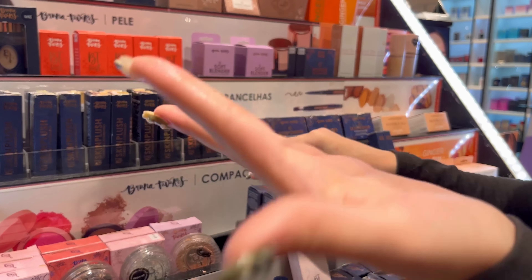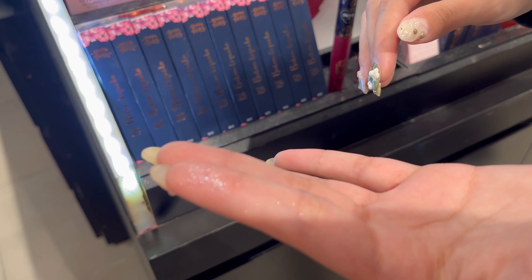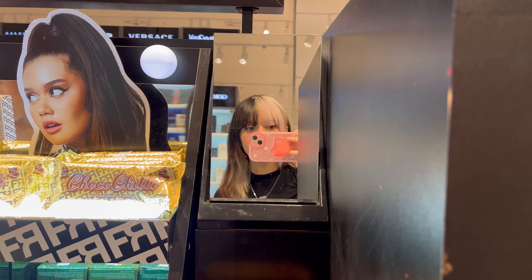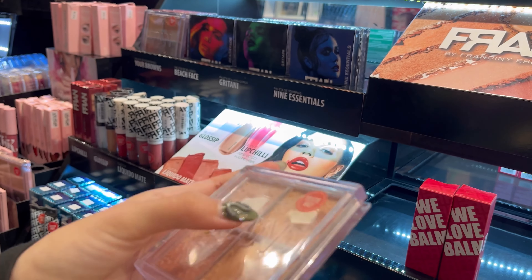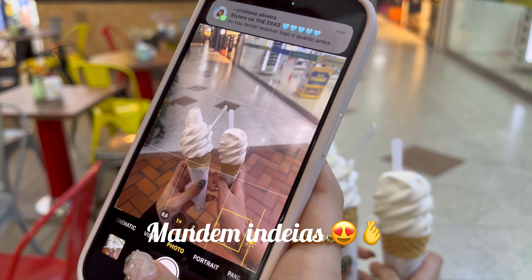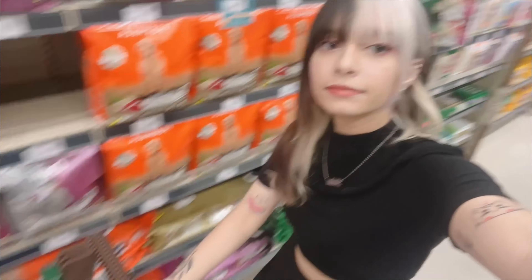Só pra dar um contexto pra vocês: depois da aula, eu e a Letícia demos uma passadinha no shopping. A gente tava olhando maquiagem e a Letícia queria comprar um iluminador. Eu acabei não gravando muita coisa por lá porque não tinha muito mais pra gravar, e eu esqueci de gravar a finalização. Então eu já vou me despedindo e vou aproveitar pra pedir pra vocês deixarem nos comentários ideias de tags ou coisas que vocês queiram ver aqui no canal, porque eu já tô ficando sem ideia.